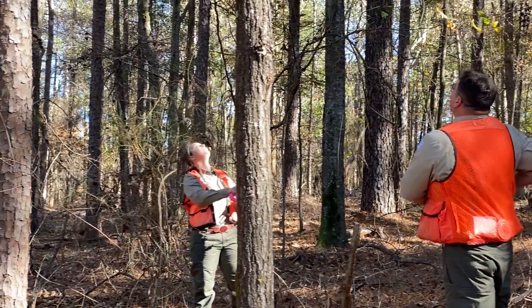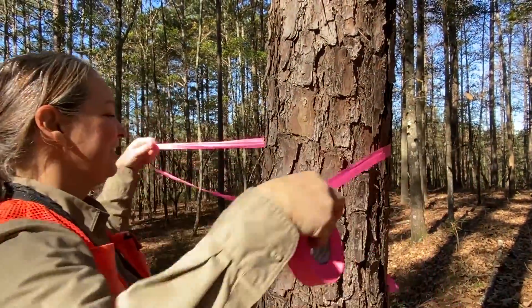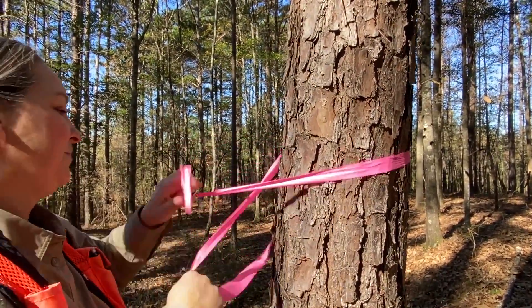Pine bark beetles are devastating. They can destroy thousands of acres of timber and cost landowners millions of dollars. To better understand these bark beetles, we have invited Lynn Womack, our Forest Health Specialist, to help us better understand these beetles, identify them, and determine the best course of action for management.